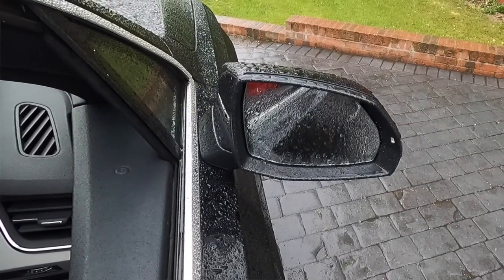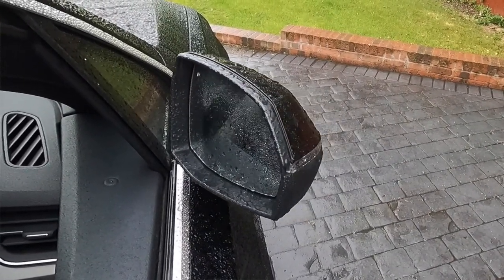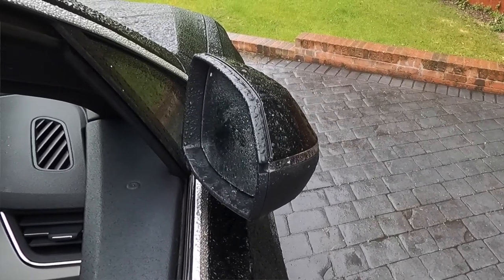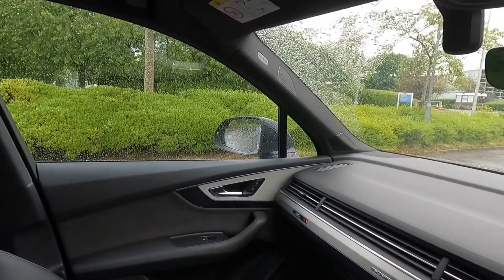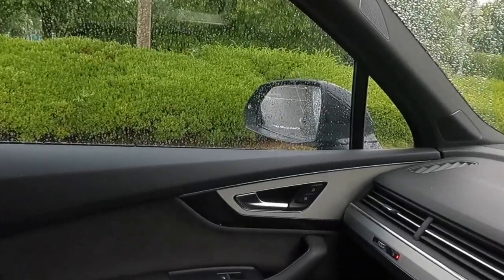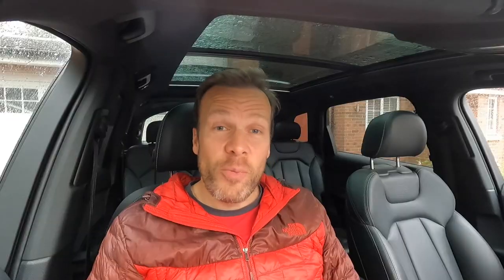Next are the door mirrors: electrically folding, adjustable, and heated with a memory function linked to the driver's seat memory. You can flick a switch and the mirrors fold in; set it so that when you lock the car they fold in automatically; and also set it so that when you put the car in reverse the nearside wing mirror dips to make it easier to see the kerb and avoid kerbing those expensive 21-inch alloys. The electric door mirrors are a £200 option.